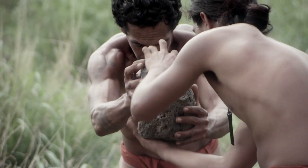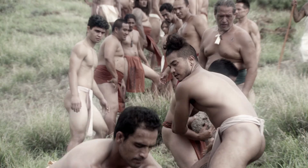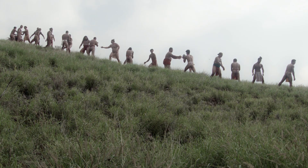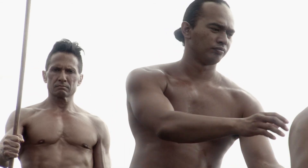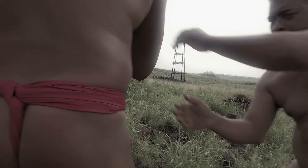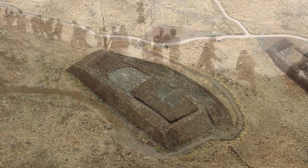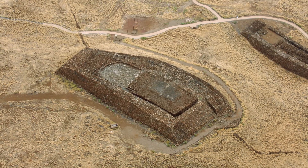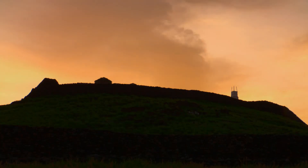Men form a human chain. The construction of Pu'u Kohola Heiau began in 1790, ordered by the man many considered our greatest warrior, Kamehameha. In just one year, some 10,000 men or more completed the massive heiau. This particular heiau was dedicated primarily as a luakini heiau — a human sacrificial heiau, a political heiau.